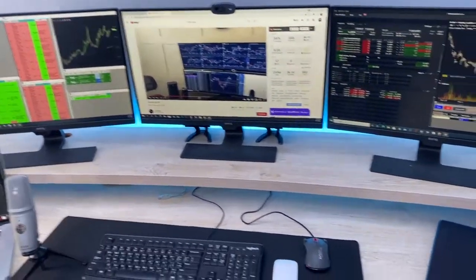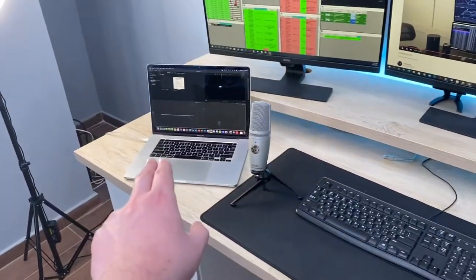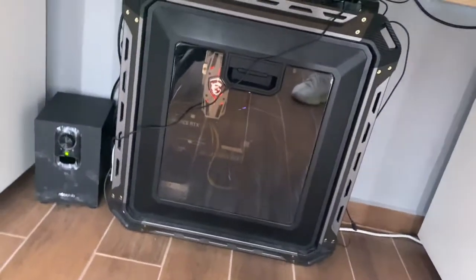For my trading setup I have mainly three computers: the HP Omen, my MacBook Pro, and this computer. These three monitors are connected to the computer right above.